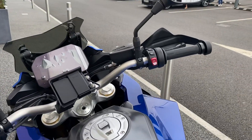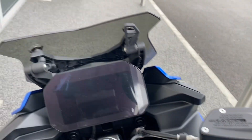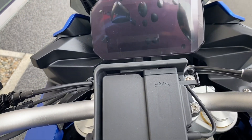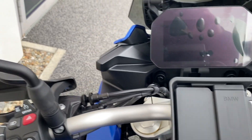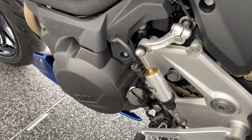A quick run through on the controls up front: you have your heated grips and your riding modes, TFT display, preparation for sat-nav, that's also for cruise control, and that's also for quick shifter.